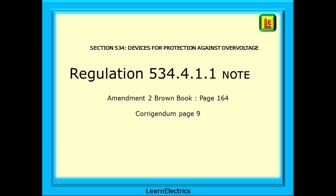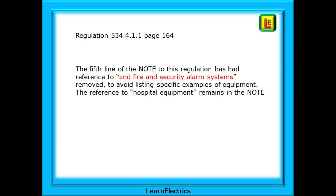Section 534 also has a change to be aware of. The note to regulation 534.4.1.1 on page 164 has been amended — this is page 9 of the Corrigendum. The fifth line of the note to this regulation has had the reference to fire and security alarm systems removed in order to avoid listing specific examples of equipment, as we saw for a previous regulation. The reference to hospital equipment remains in the note.